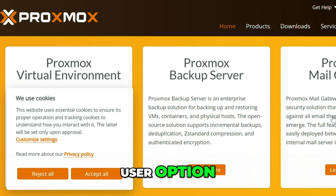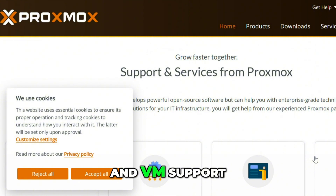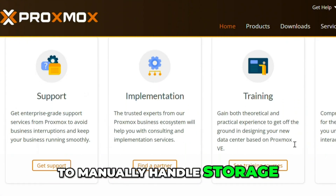Proxmox is the power user option. It's a full virtualization platform with LXC containers and VM support. It's ideal for advanced setups, but you'll need to manually handle storage and services.